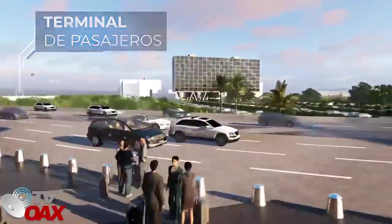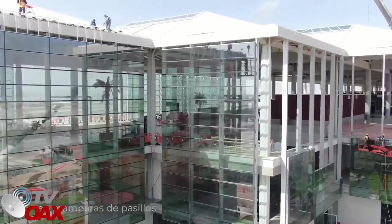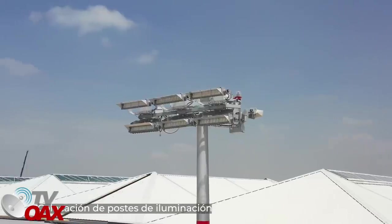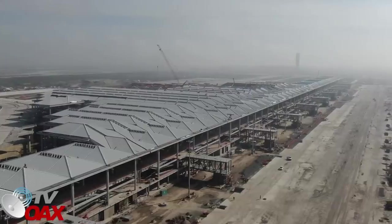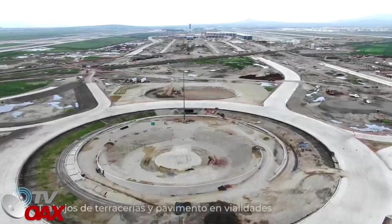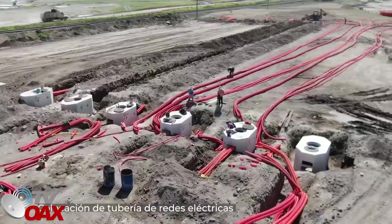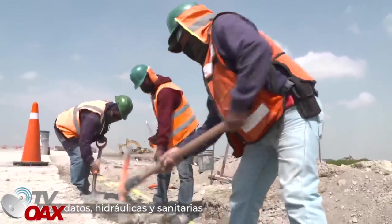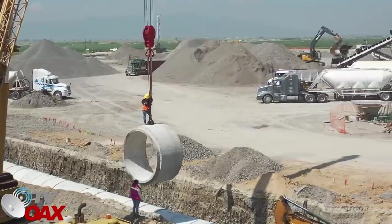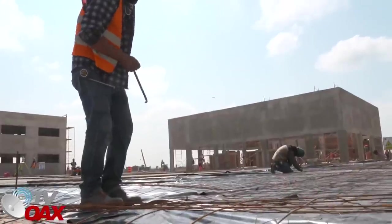En la terminal de pasajeros, se inicia con la instalación de cristal templado en las mamparas de pasillos y la colocación de postes de iluminación en plataformas del estacionamiento de las aeronaves. En el eje troncal de circulación y obras complementarias, se continúan los trabajos de terracerías y pavimento en vialidades, la colocación de tuberías de redes eléctricas de voz y datos hidráulicas y sanitarias. Asimismo, habilitado y armado de acero de estructuras en el área de transferencia de seguridad del AIFA.